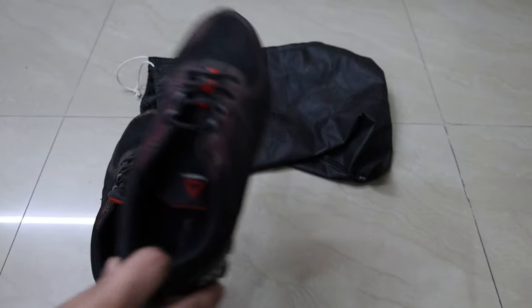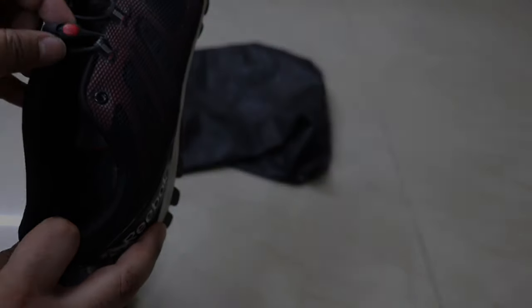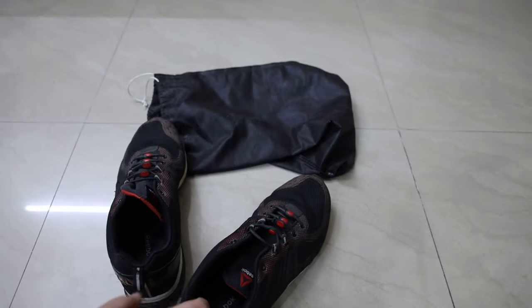The only con that I can see is the laces curl up, however they don't have any effect when you're running or walking.